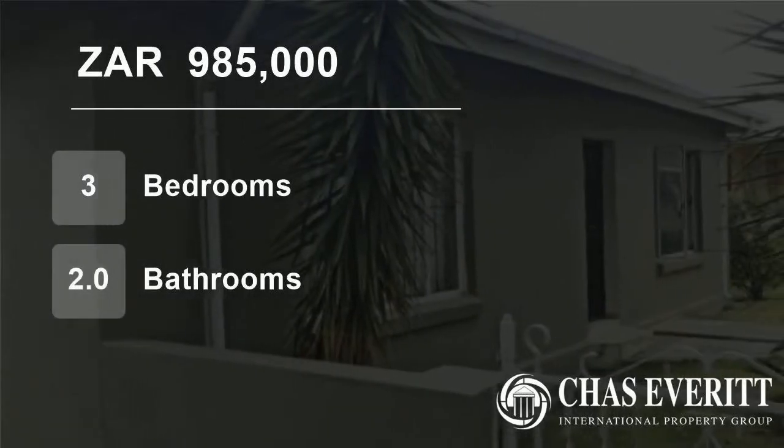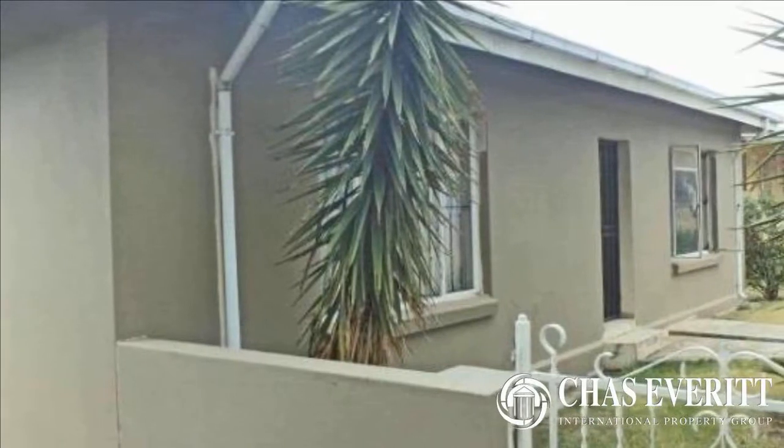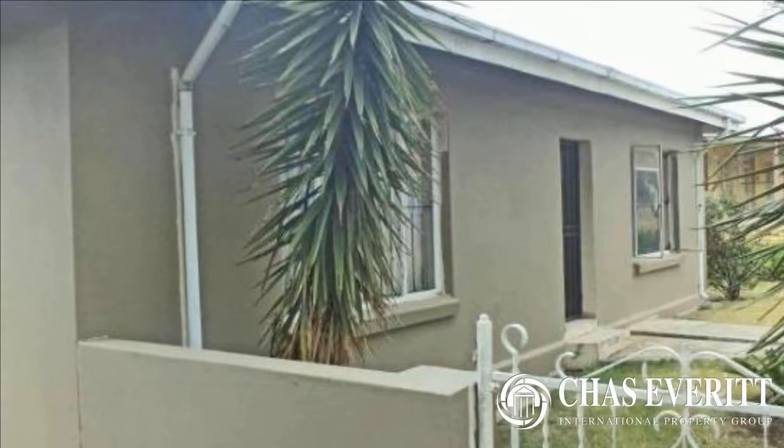Welcome to this three-bedroom house for sale in Primrose, Jermiston, Gauteng, South Africa for R985,000.